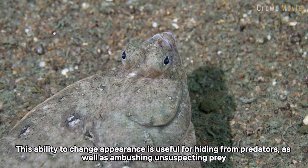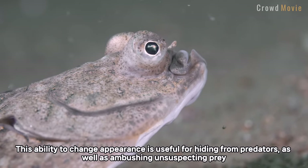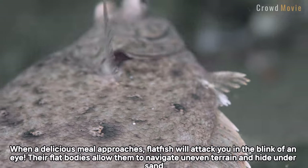This ability to change appearance is useful for hiding from predators, as well as ambushing unsuspecting prey. When a delicious meal approaches, flatfish will attack in the blink of an eye.